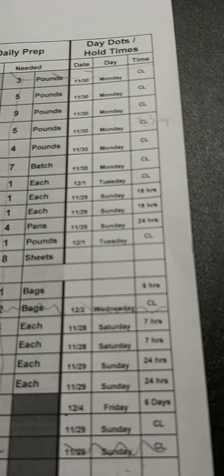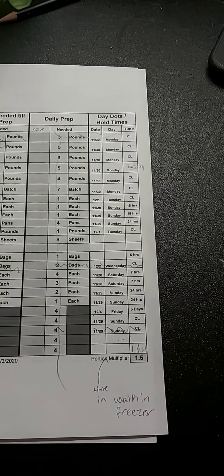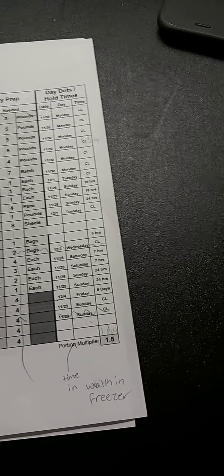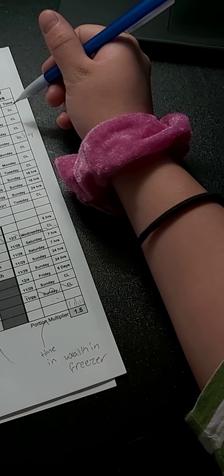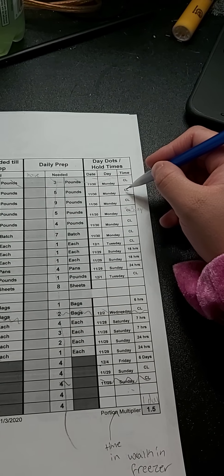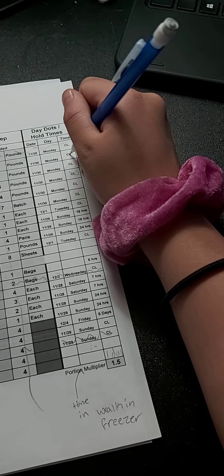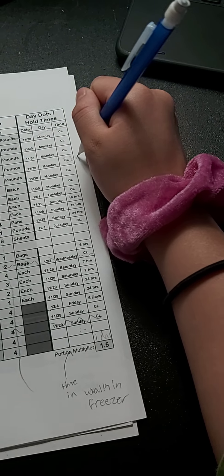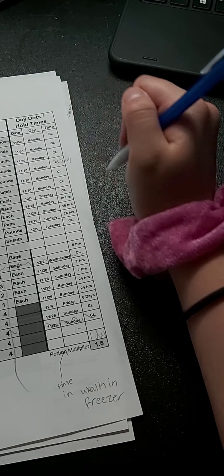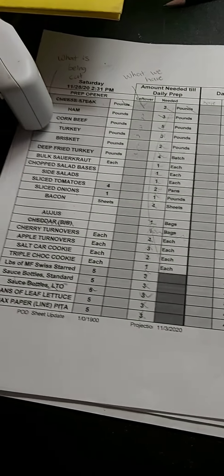Along with this there are date offs, and the date offs actually hold times. CL means this doesn't have the time listed and I remember how much these usually are. The ham — the date offs are how long they're good, so usually these are two days at most. Each one of these are two days. This is 18 hours and that is for our salad bases, side salads, and chopped salad.